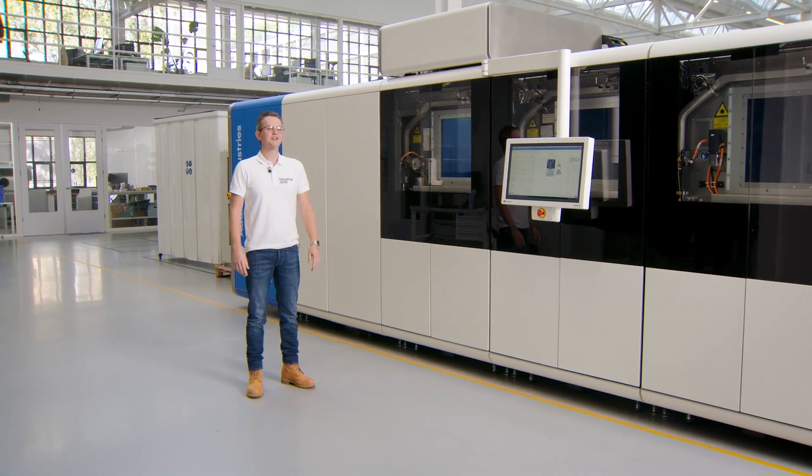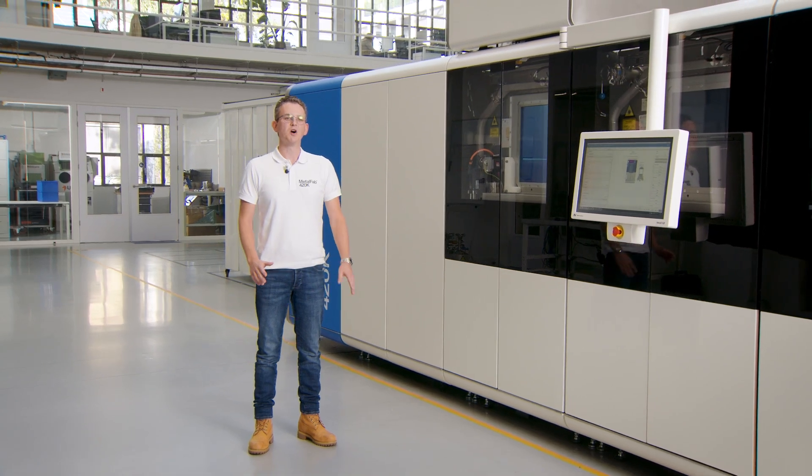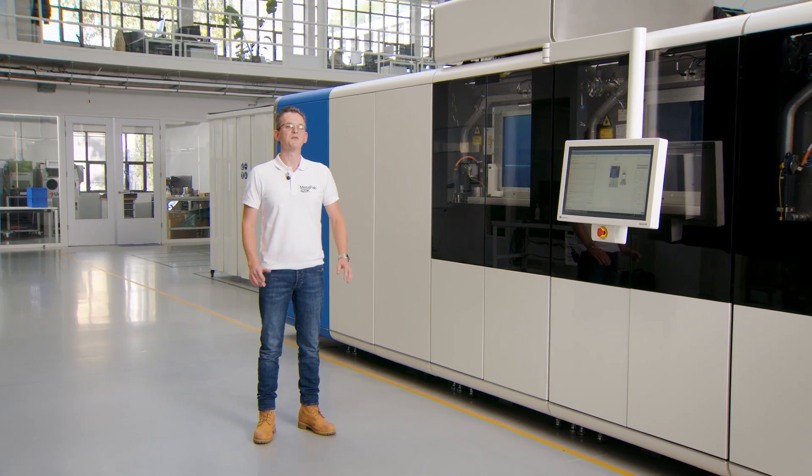Thank you for joining us today for the launch of the Metalfab 420K. We are excited to see how this innovative system will transform your production processes and help you achieve new levels of productivity and quality. Stay tuned for more updates and demonstrations of the Metalfab 420K in action. Together, let's shape the future of additive manufacturing. Thank you.